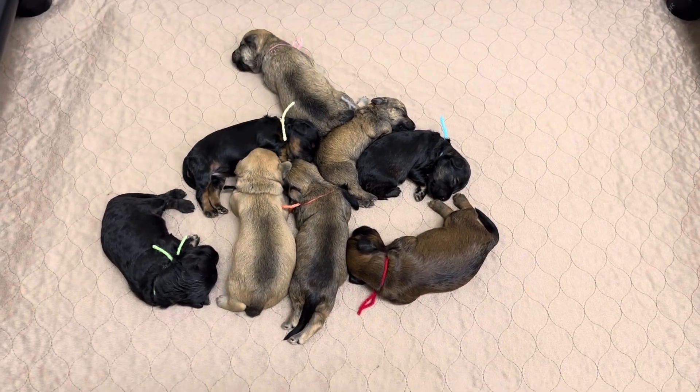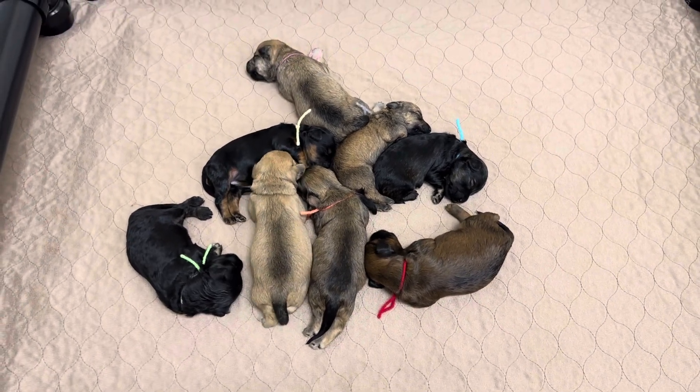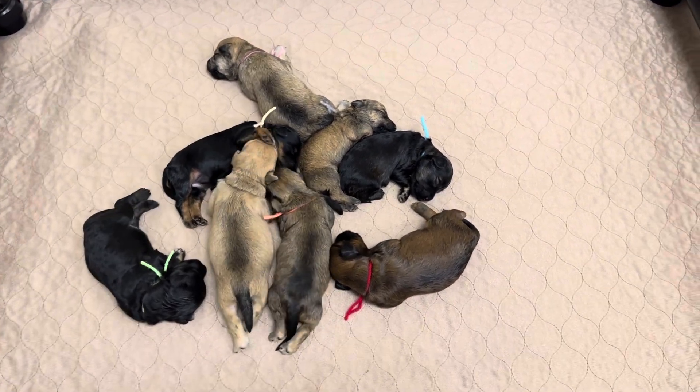Mom's keeping everybody clean, well-fed. They're all content, all happy, happy, happy puppies.